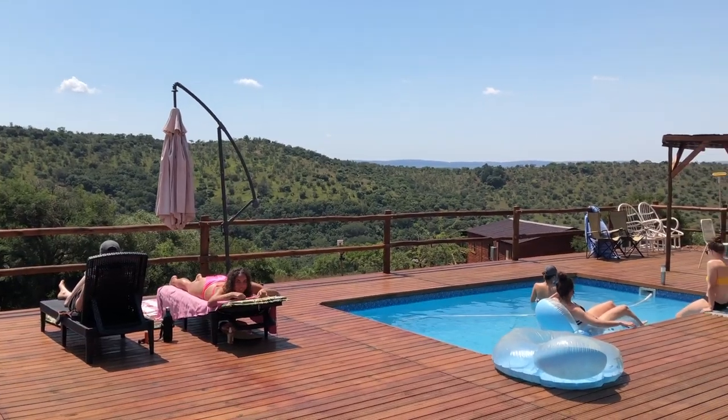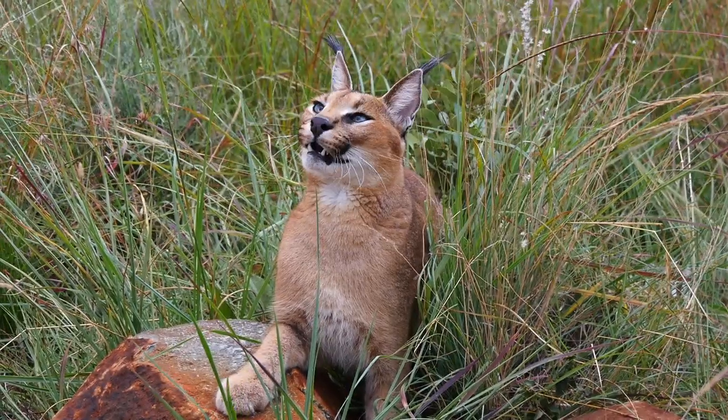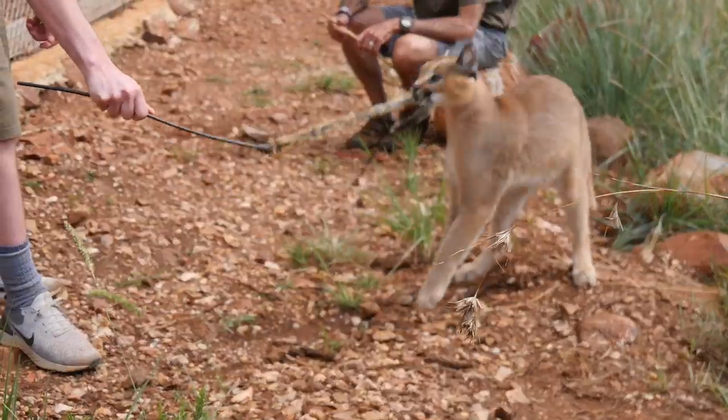During your off time when you're not working, you can go and cool off by the pool. You can also go in and spend some time with the smaller cats — since some animals do have to be in captivity, this is good enrichment and stimulation for them.